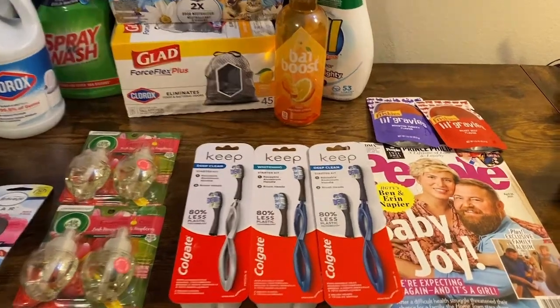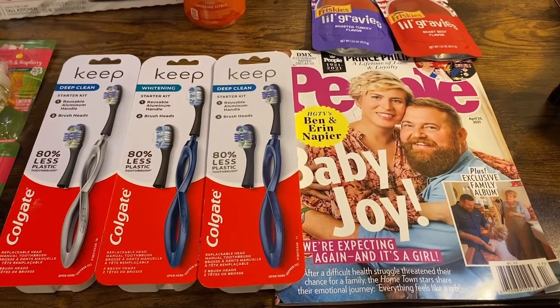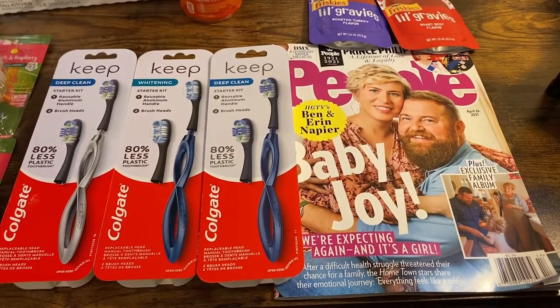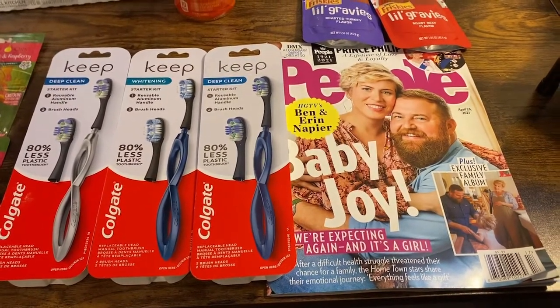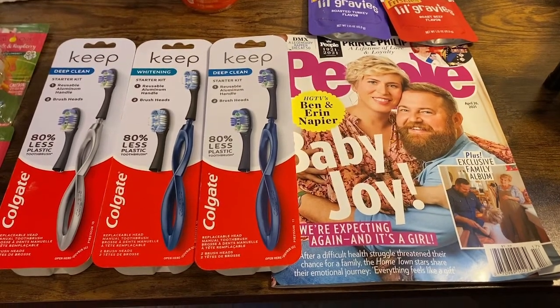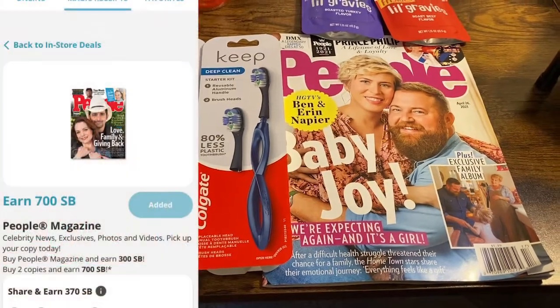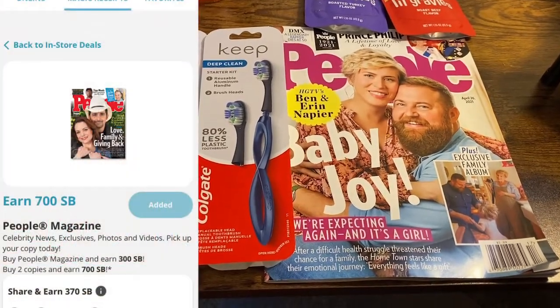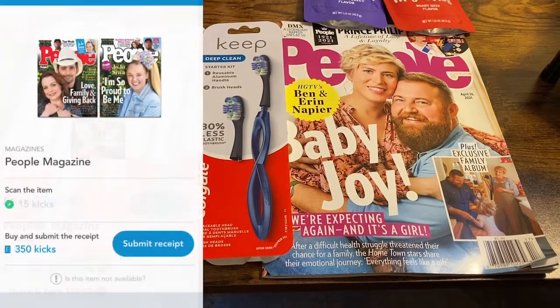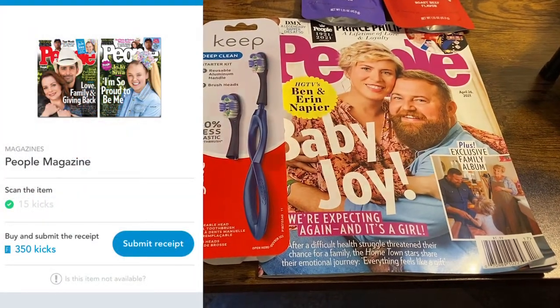The first deal I have for you guys is this People magazine. In store, it is $5.99. There is a 15% Target Circle coupon — you want to clip that — it brings it down to $5.09. I got back $3 from Swagbucks and $1.46 between Shopkick in-store scan and redemption, making that People magazine just $0.63.